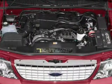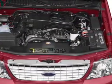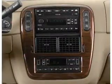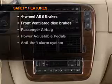Notable features include air conditioning, power door locks, power windows, power steering, cruise control, power mirrors, an AM/FM stereo with a CD player, and an adjustable tilt steering wheel.